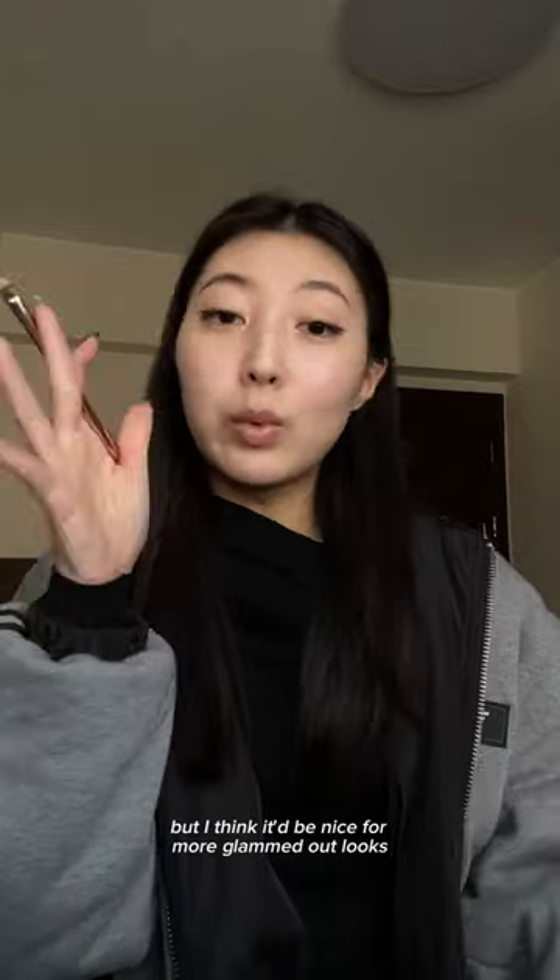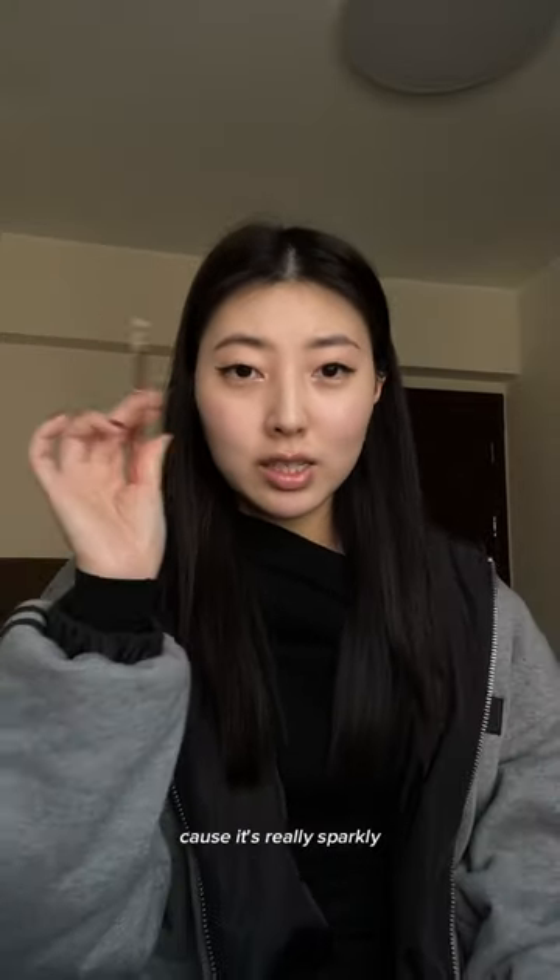But I think it'd be nice for more glammed-out looks because it's really sparkly. Overall, 7.5 to 8 out of 10.